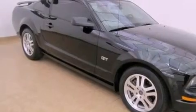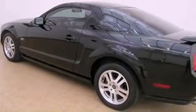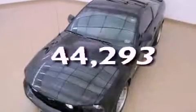Traction control, complex reflector halogen headlights, and full power accessories. This vehicle has fewer than 45,000 miles on the odometer.